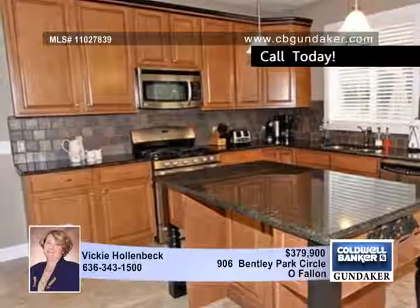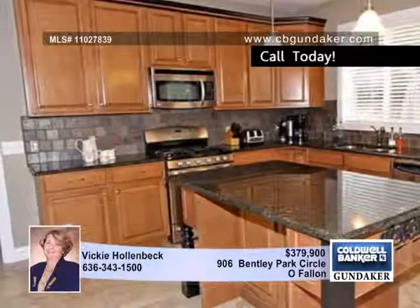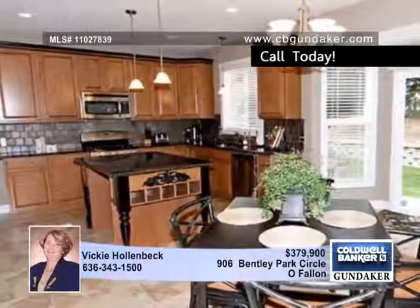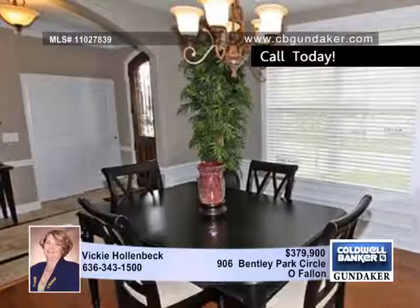The foyer is adorned with elegant custom millwork including crown molding. The gourmet kitchen features stainless steel appliances, granite countertops, slate backsplash, glazed finished cabinets with crown molding and a center island. The main floor laundry and mudroom are positioned off the kitchen.